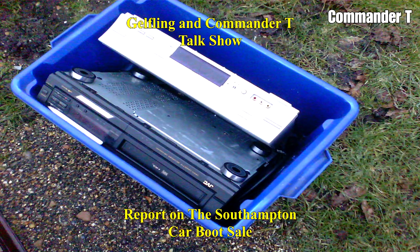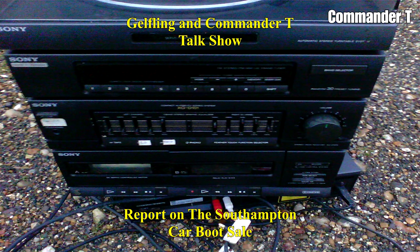There's a CD player — JVC, good make. And this is another good make: Sony. And a stack system.